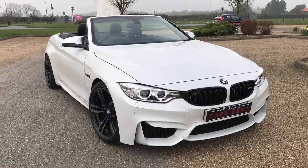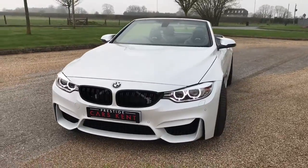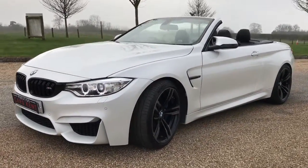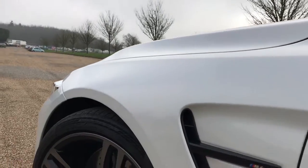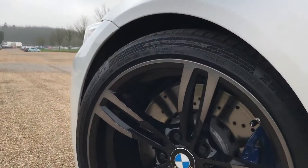Hi everyone, it's Sam at Prestige Cars Kent. Today we have for sale this extremely nice 2015 65-plate BMW M4 convertible. This car is finished in mineral white — it's a very pearlescent finish and it looks absolutely stunning in the sunlight.